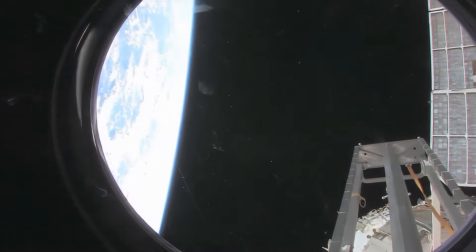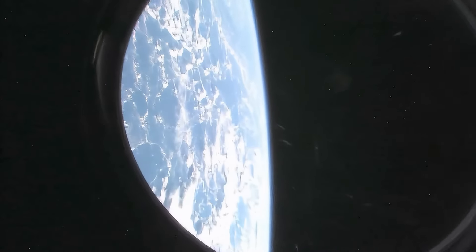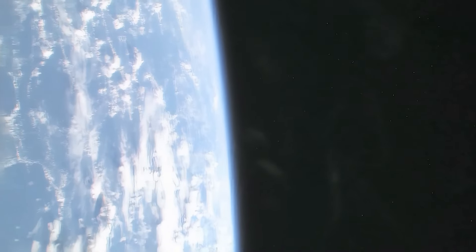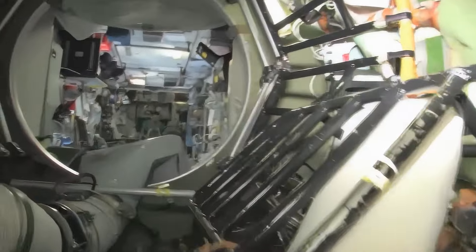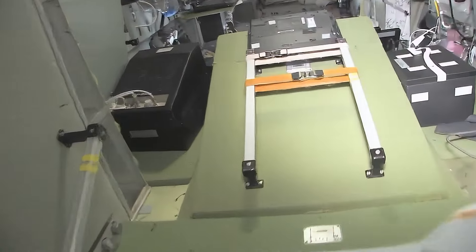There's a ladder and some solar panels — we're looking at the service module, Zvezda. Looking at our beautiful planet Earth. Let's see if we can get a nice little view of Earth here — a little small treat. Because no tour of the space station would be complete without it. Last but not least: the service module, Zvezda, which means star.